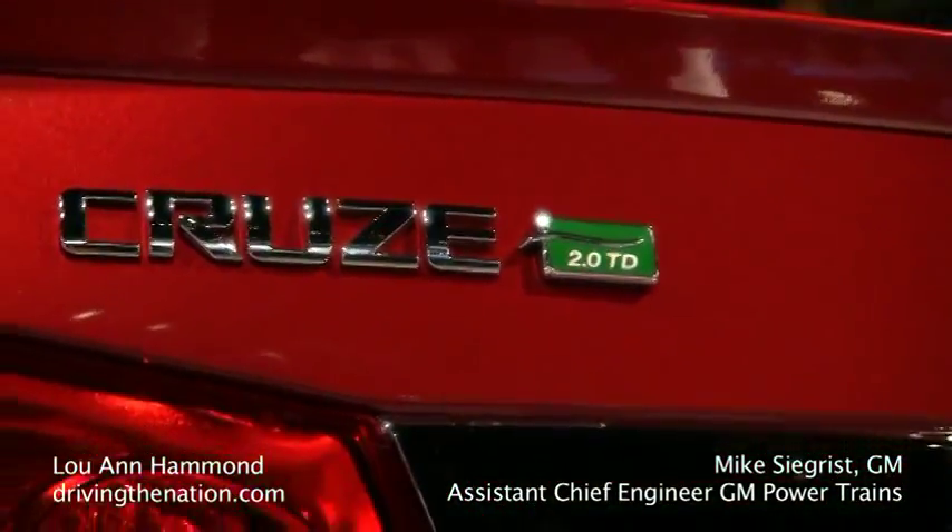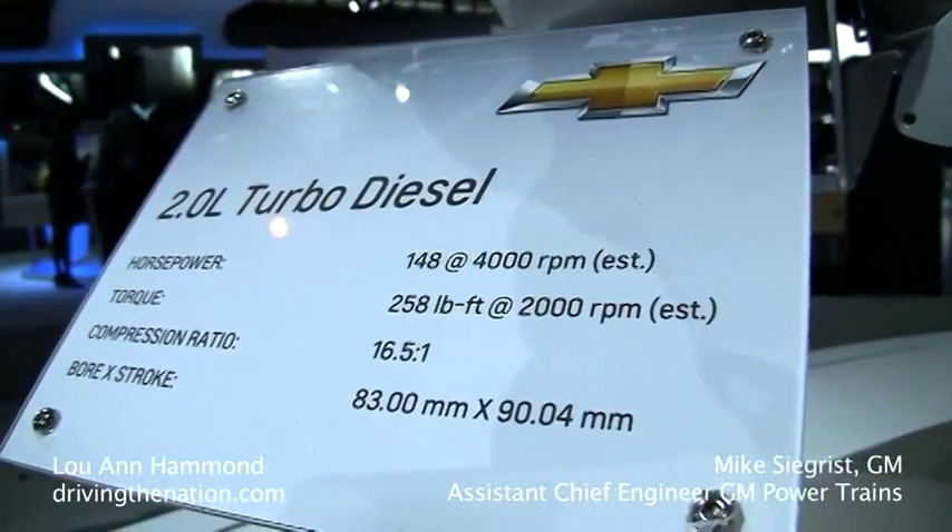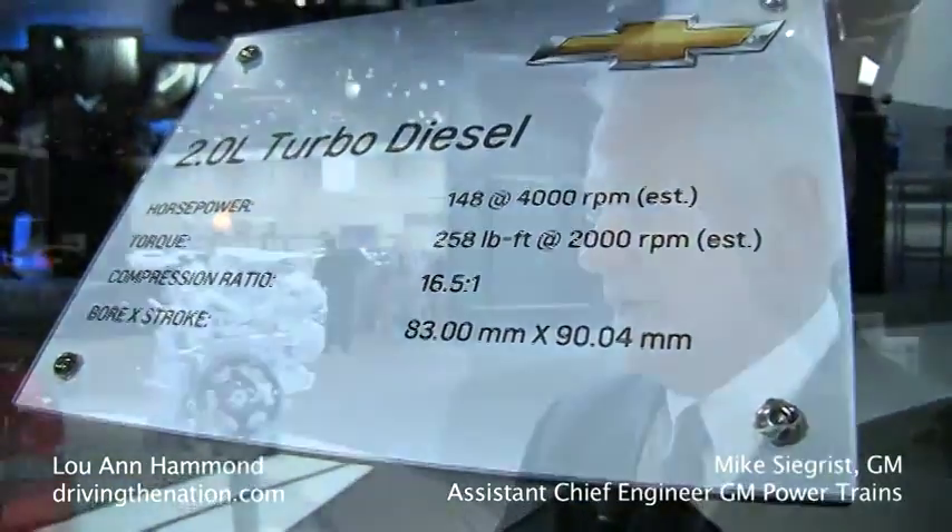There are really four major things that we've done to make it work in the Cruze Diesel here in the United States: changes to meet emissions, environmental conditions, diagnostics, and altitude, drivability, and performance.